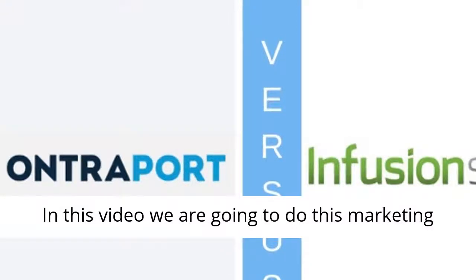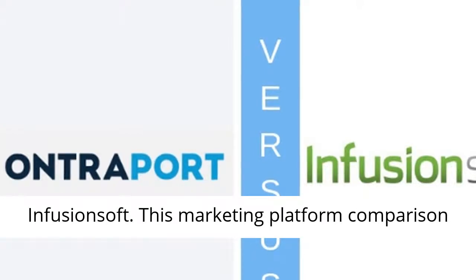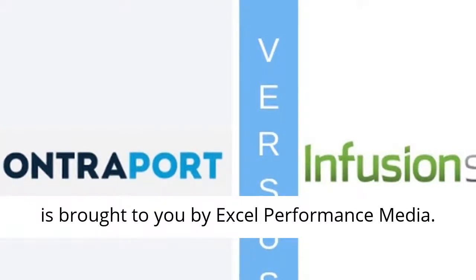In this video we are going to do this Marketing Automation Platform Comparison: Ontraport vs Infusionsoft. This Marketing Platform Comparison is brought to you by Excel Performance Media.